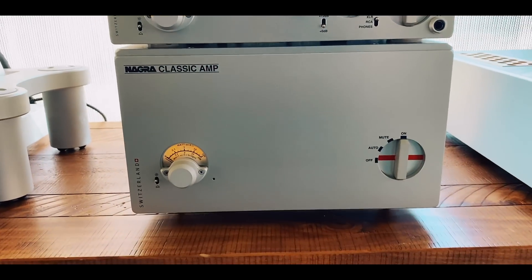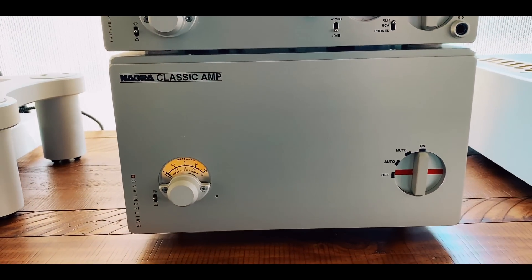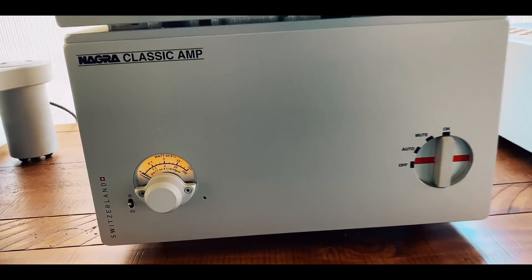Beautiful preamp. The amplifier is 100 watts per channel. It's not tube, it's solid state, but man, is this a special amp.